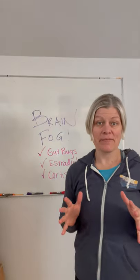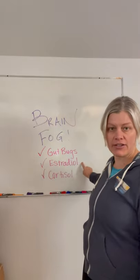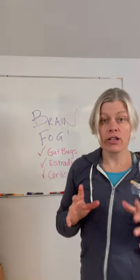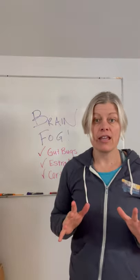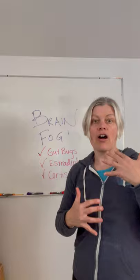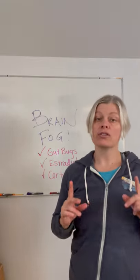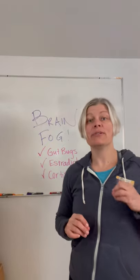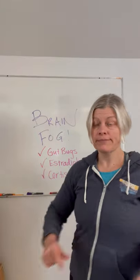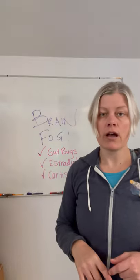Another common sign of perimenopause and menopause is brain fog — but what's it related to? Gut bugs, estradiol (your most useful estrogen), and cortisol. These three factors can all play a huge role in why you can't think clearly, why it feels like there's a cloud over you all the time, and why you're struggling with your brain function.